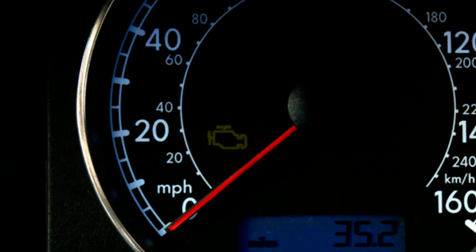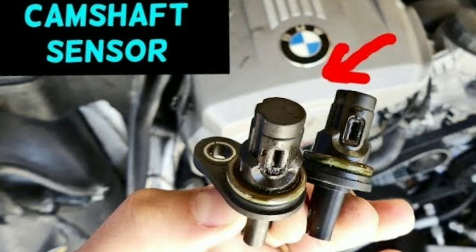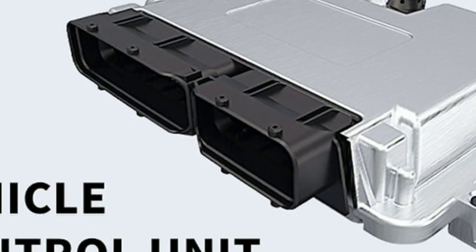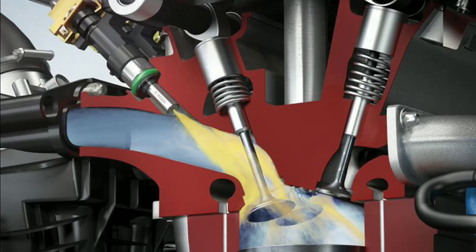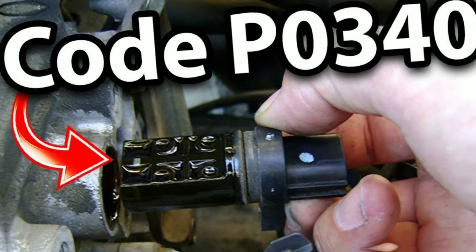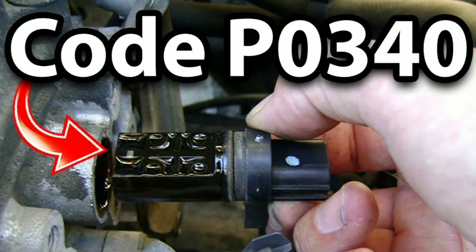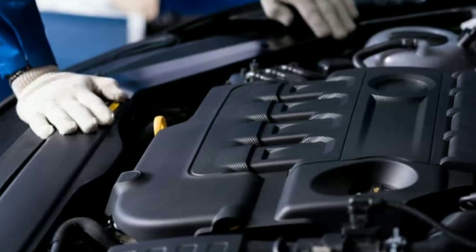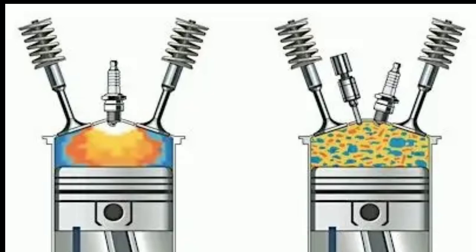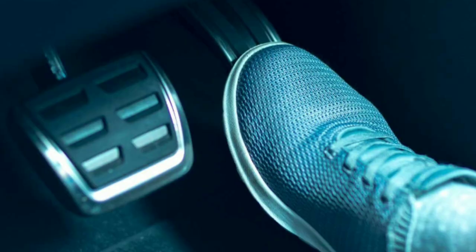Number 6: Check engine light illuminates. The check engine light comes on due to a faulty camshaft position sensor because this sensor provides crucial data to the engine control unit, ECU, for proper timing of fuel injection and ignition. When the sensor malfunctions, the ECU detects the issue, stores a trouble code, and triggers the check engine light to alert you of the problem. This ensures you address it promptly to avoid engine performance issues like misfires, poor acceleration, or stalling.